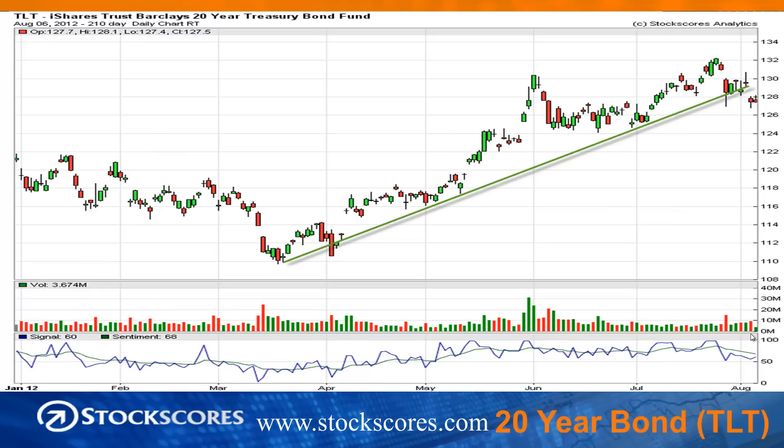The bond market — the 20-year Treasury bond ETF, TLT — broke its upward trend line in the last few days and broke down from a falling top. That's a positive sign for stocks because it means that money may start to come out of risk-free assets and into more risky stocks where returns are potentially higher.